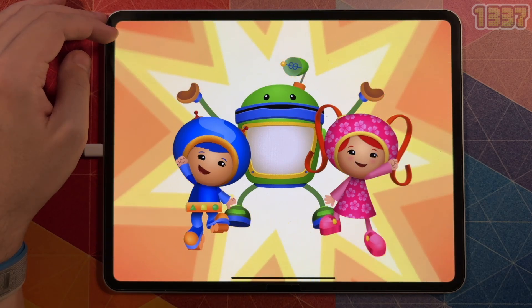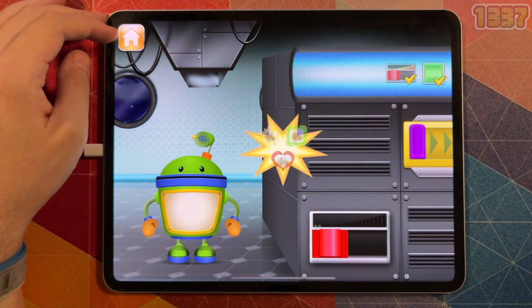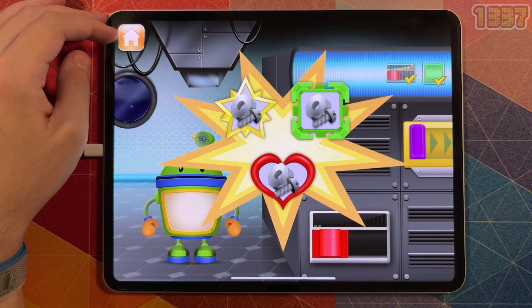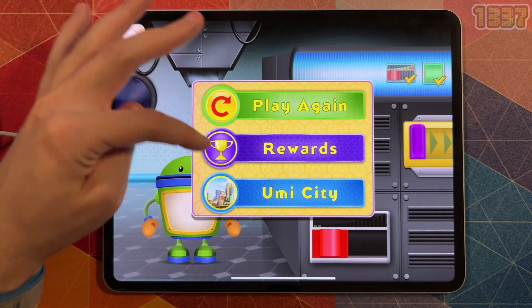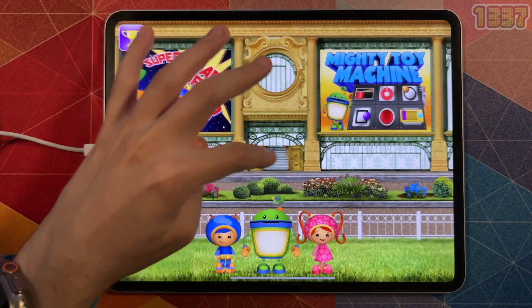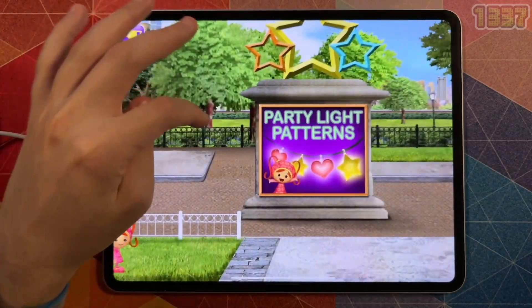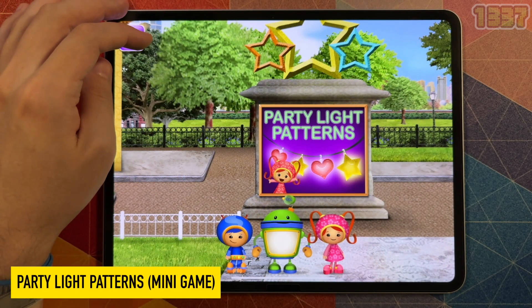There's nothing we can't do! Millie! Geo! Bot! And you! Great gigabytes, you have mighty math powers! Pick another game to play, and look out for the shape bandits. Party Light Patterns — a complete-the-pattern game.